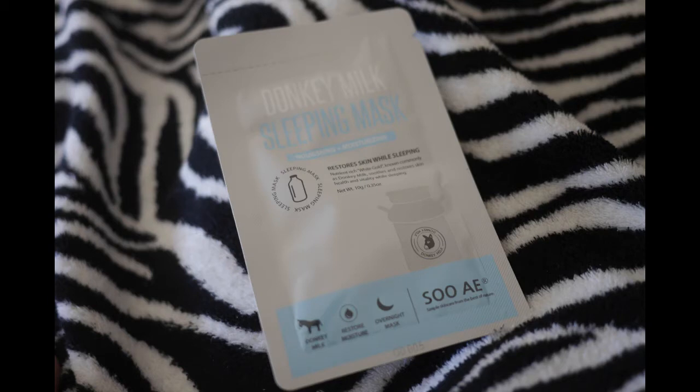We're doing some really interesting things over on my Hallmarkies podcast with my friend, so check that out. Okay, so here we have a donkey milk sleeping mask — that is really weird. The nutrient-rich white gold, commonly known as donkey milk, soothes and restores skin. I've never heard that, but apparently it's commonly known.